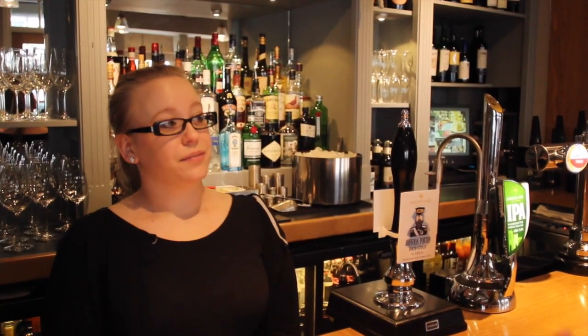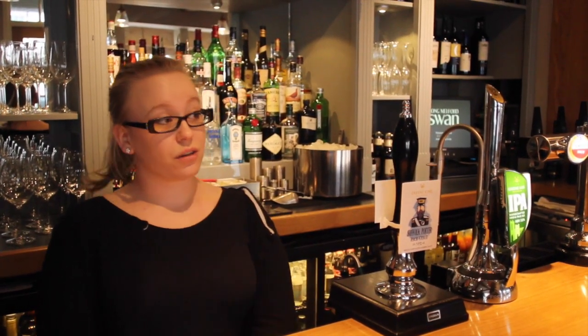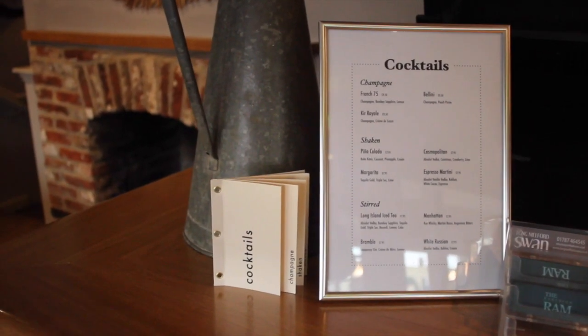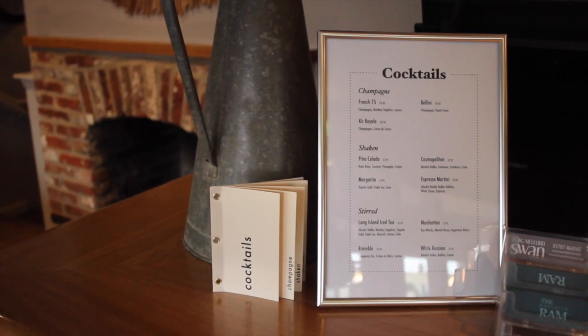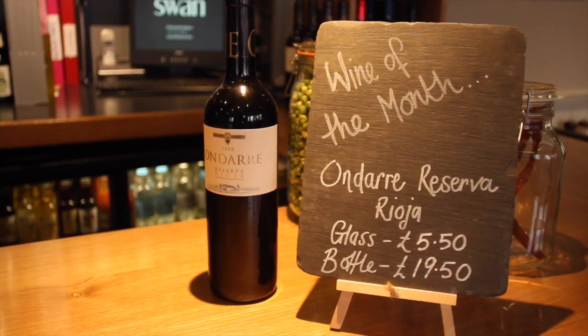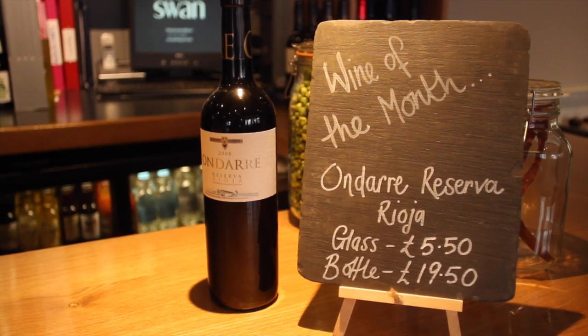You offer a great range of cocktails as well, I see. Oh, we do. The cocktails have been very popular. We've gone back to more classic cocktails — there's a great French 75, which I think is one of our most popular. And we're even catering for the gents over here with the odd cigar. The wine of the month's on the bar. So if you're passing Long Malford, do pop into The Swan and have a drink with us.